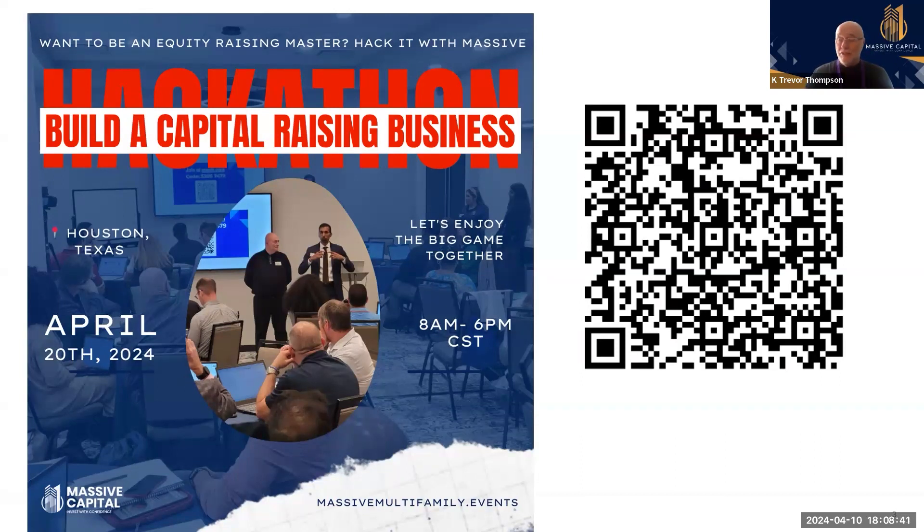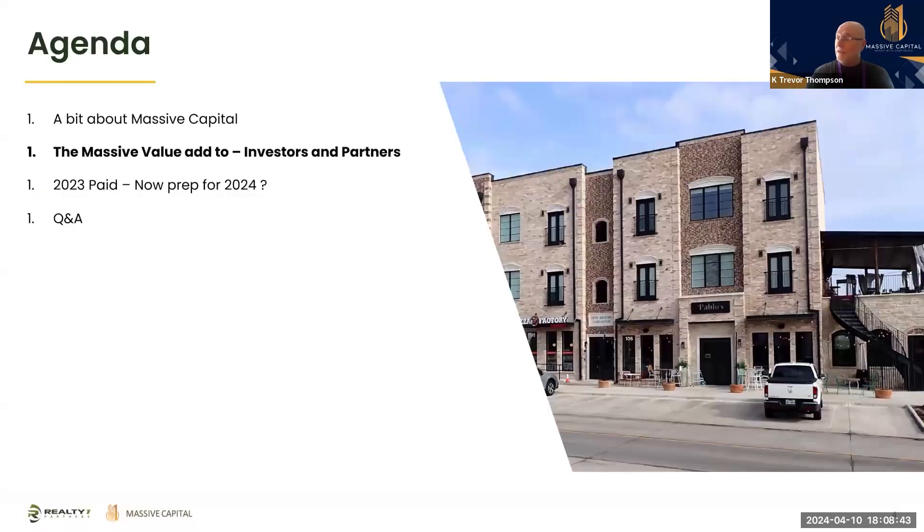They even managed to find a picture of the moment I was up on the front stage. Tonight we're going to talk about Massive Capital — the massive capital to add value to investors and partners. We're going to talk about how in 2023 you're done, you're stuck, you can't really fix anything, and how you're going to prepare for 2024.